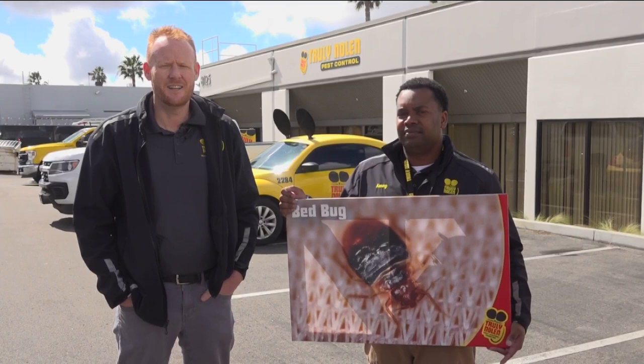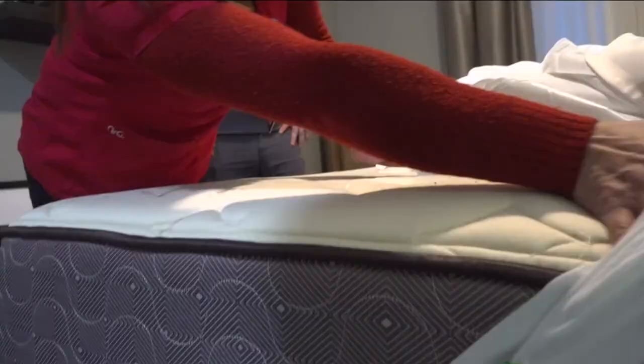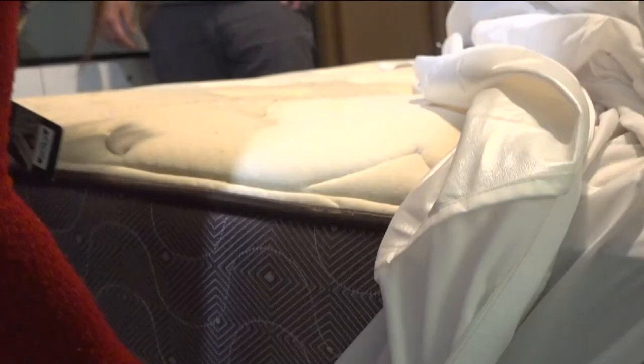Tony Boyle with Truly Nolan Pest and Termite Control says the insect can be hard to spot, so it's important to know where and what to look for. Check out the mattress itself — take the linens and peel it back. Once all sheets are removed, look for blood stains or dark spots. Boyle suggests even looking underneath the mattress. If it's a large infestation, they'll be quite evident or noticeable.